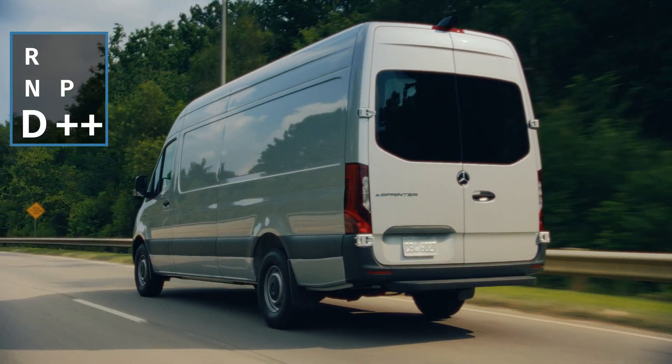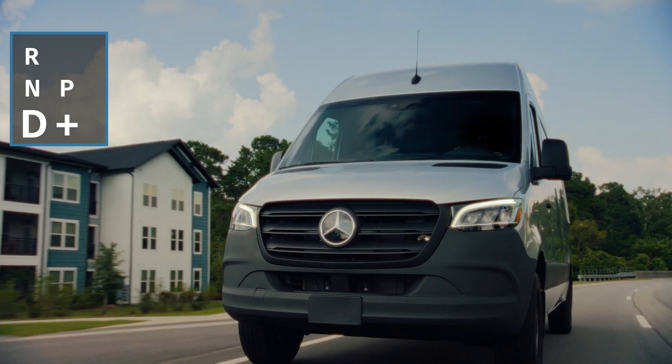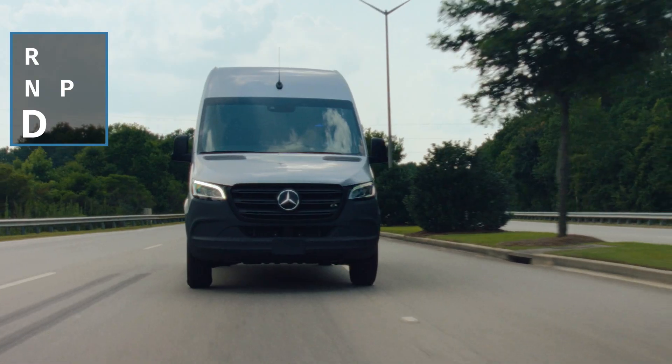D++ is sailing, with no recharging at all. D+ is limited charging and closest to the drive feeling you're used to. D is the default and has the preset level of regenerative braking.